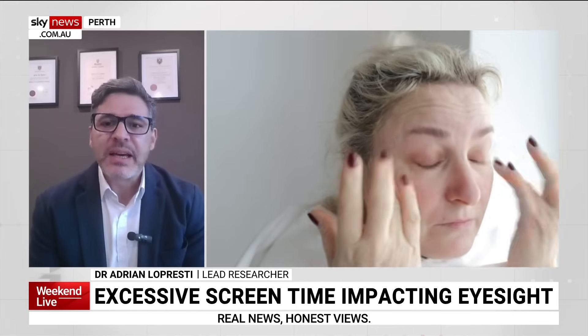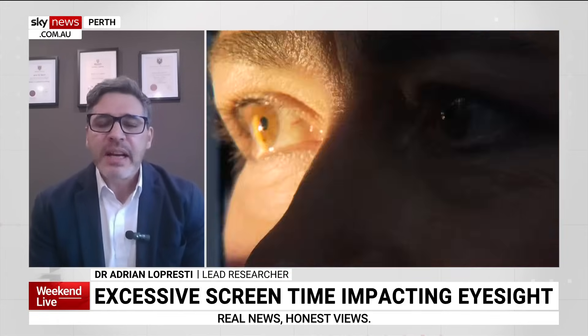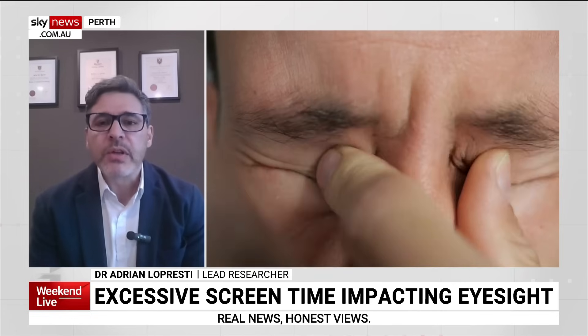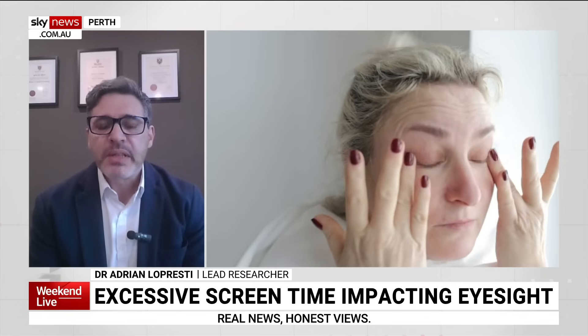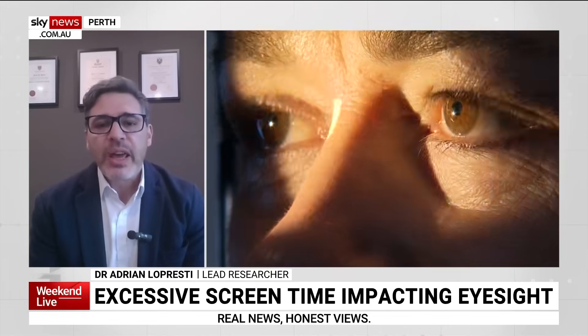Lutein and zeaxanthin are carotenoids found in fruits and vegetables. What we found is that people with higher concentrations of lutein and zeaxanthin in their blood have better eye health and also better cognitive health. So we examined the effects of supplementation with a standardised combination of lutein and zeaxanthin on eye health in regular screen users — people using screens for six hours or more.